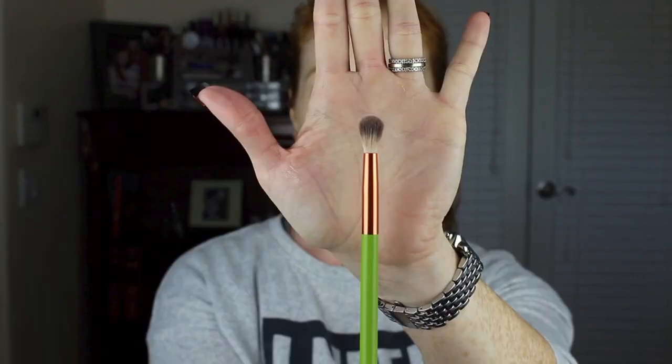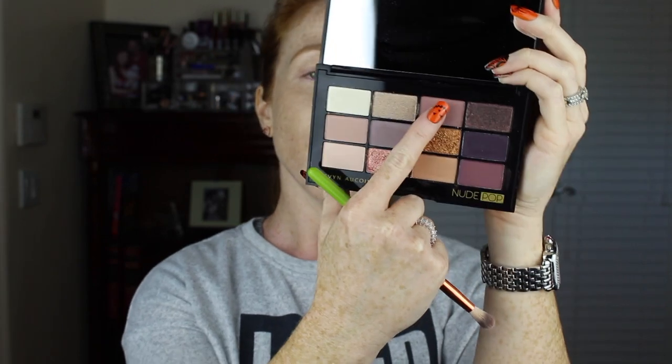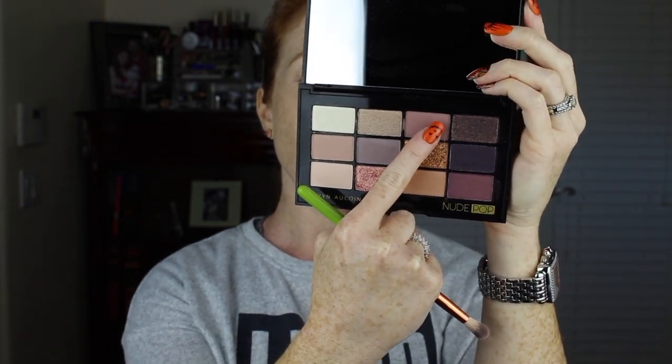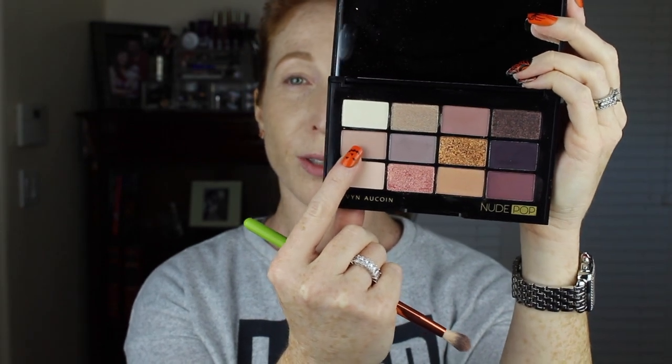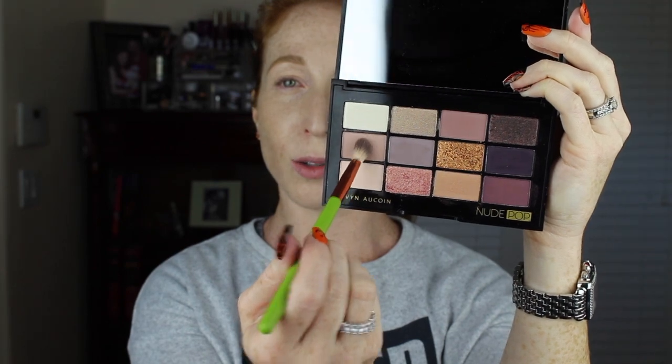So to start, I'm going to go in with my Alamar Cosmetics fluffy blender brush — it comes in a pack of three for $18. I'm going to probably use two of the three brushes today. I really enjoy these brushes if you're a beginner or just looking for some good quality brushes. The very first thing we're going to do is go into a combination of the shade Surreal as well as Design, just tapping my brush into both of those shades.